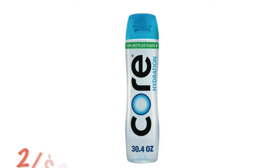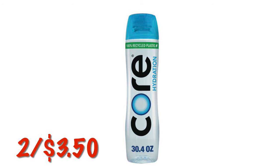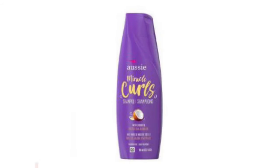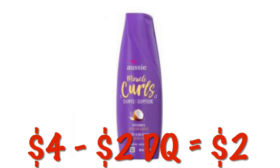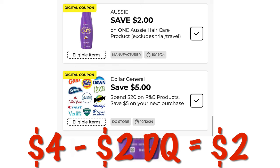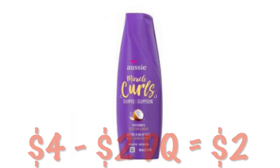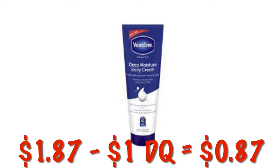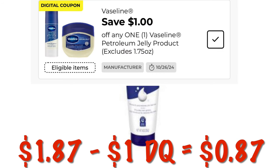We don't have a coupon on these, but the Core Hydration is 2 for $3.50 this week. I have $2 off one Aussie product — the Miracle Curl Shampoo is $4, so after that $2 digital, we will pay $2. We've got the Vaseline Deep Moisture Body Cream for $1.87 during the clearance event — we've got a $1 off digital, making it just $0.87.